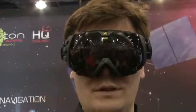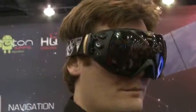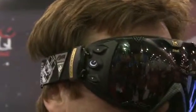Are these available now? Yeah, they're currently available in approximately 500 retailers around the world. And you can go to ReconInstruments.com or ZealOptics.com.